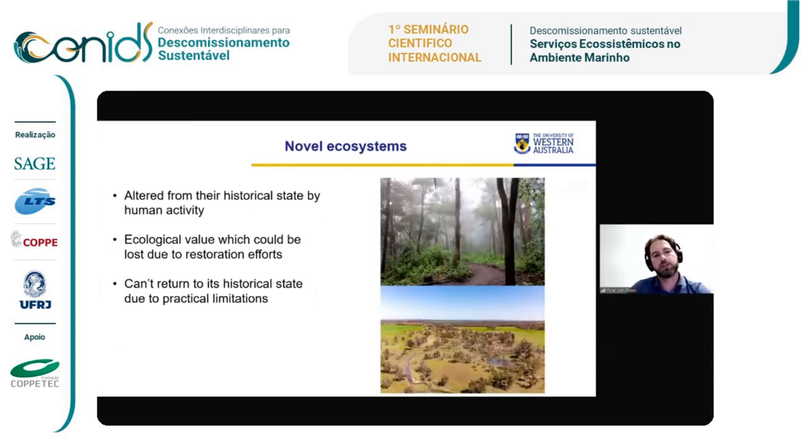The approach we decided to use for this project was a novel ecosystems approach. I was quite fortunate to have Richard Hobbs on the team for my PhD — he's a restoration ecologist who focuses on terrestrial ecosystems. In some ways, decommissioning is a restoration ecology problem: it's the same as the approach towards mining or rehabilitating farmland, in that humans have altered an ecosystem. And what do we do, if anything, to return that ecosystem to the way it was before?